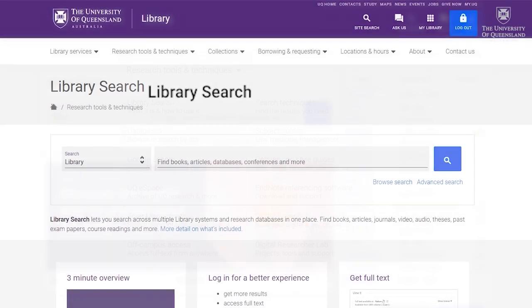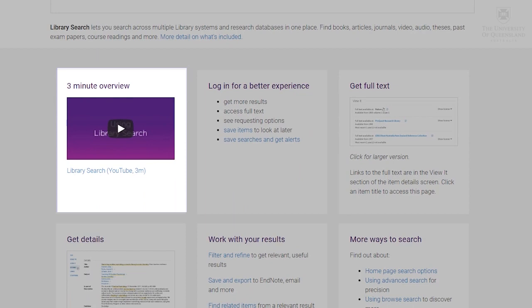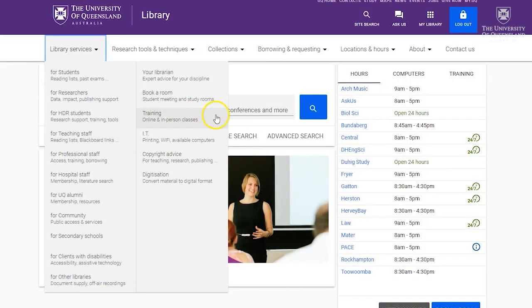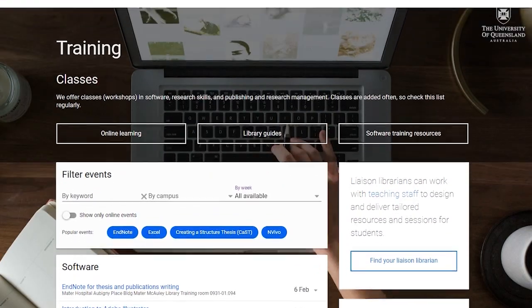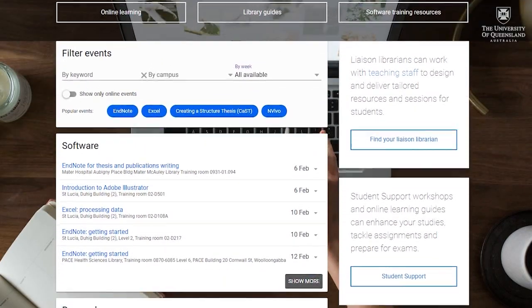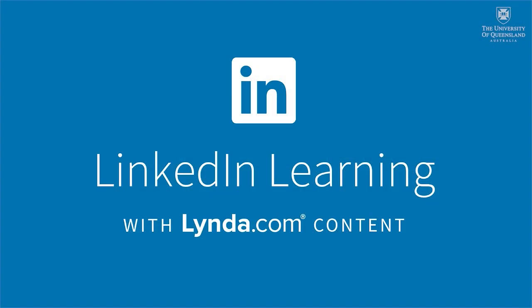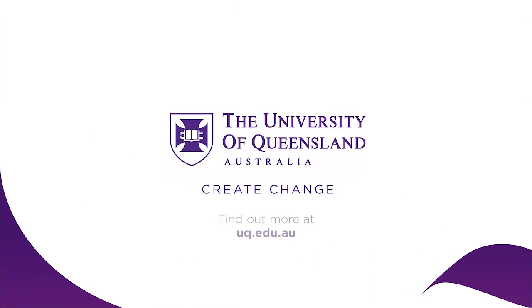Check out our Library Search video to learn how to access articles, e-books, videos, and more. The library provides training to help you prepare your assignments and carry out your research. We run workshops face-to-face and online. We also provide access to LinkedIn Learning, which is an online software and skills training website. It pays to know your library.